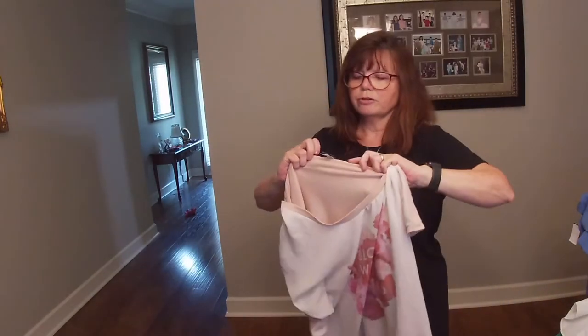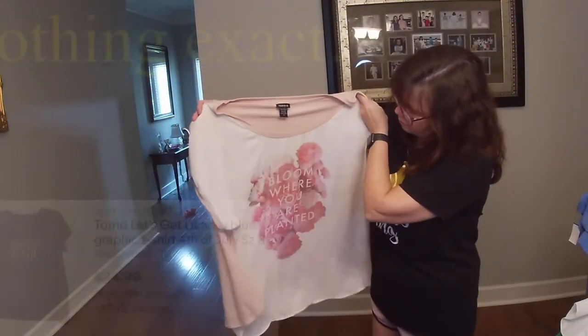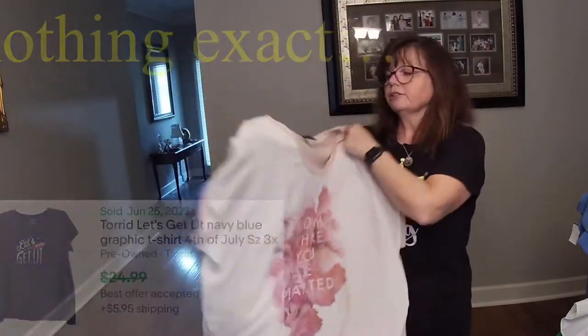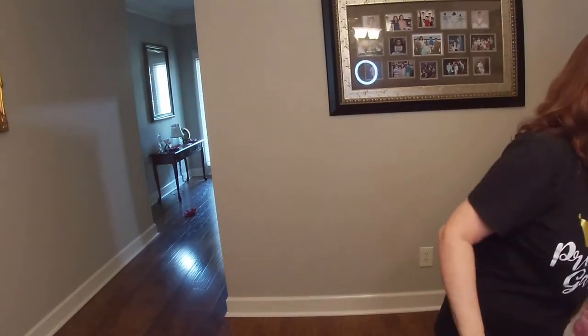Another Torrid piece. This is a size 3 — really cute, bloom-where-you-are-planted, just a nice flowy little tunic. Karen got this for $3 at her little honey-hole thrift store.